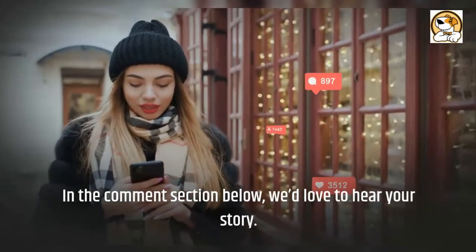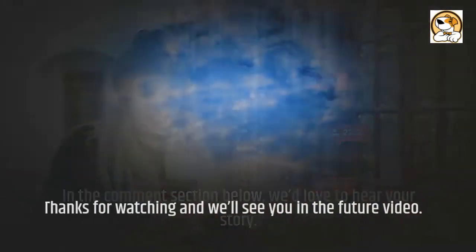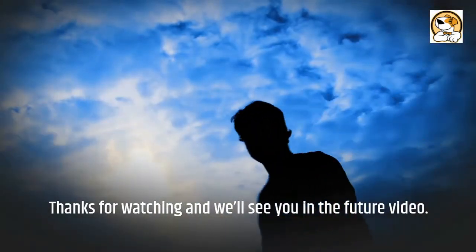Have you had any experience with the Belgian Tervuren? In the comment section below, we'd love to hear your story. Thanks for watching and we'll see you in the next video.